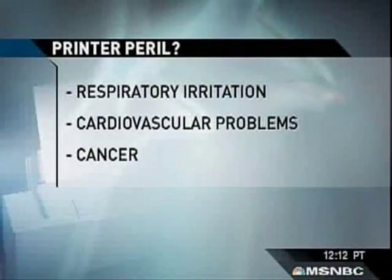PC Magazine's executive editor Dan Costa reviews gadgets, including printers, and joins me now. Hi there, how are you this afternoon? Very good, thanks for having me, Chris. Well, you must not be sitting next to a printer. What do we know about what's coming out of these things?